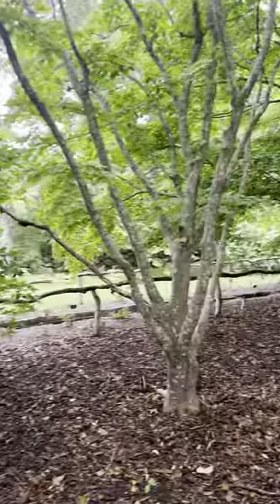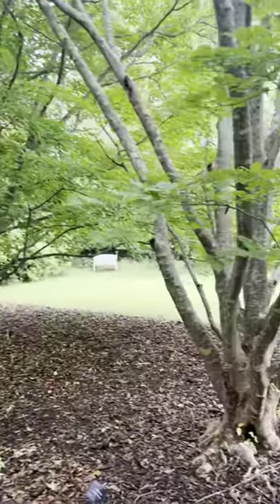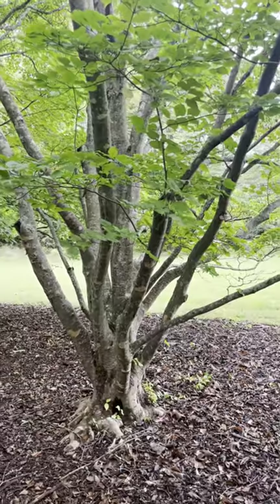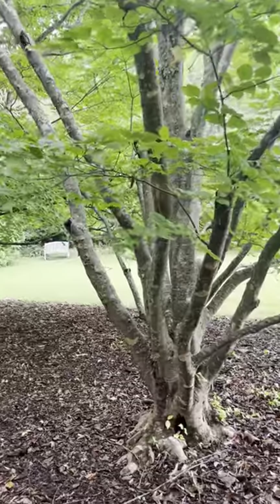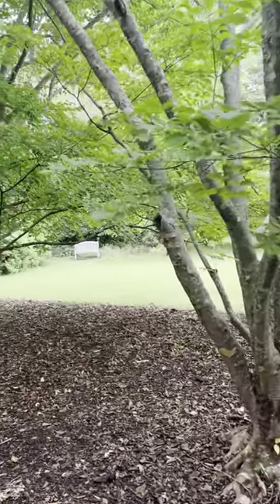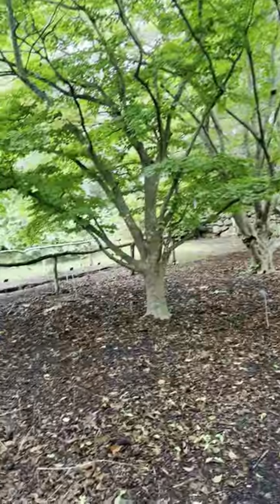So this alley right here is all dogwood, and we have dogwood that are native to North America. These dogwood are native to Asia, to Japan and China, and they're different.